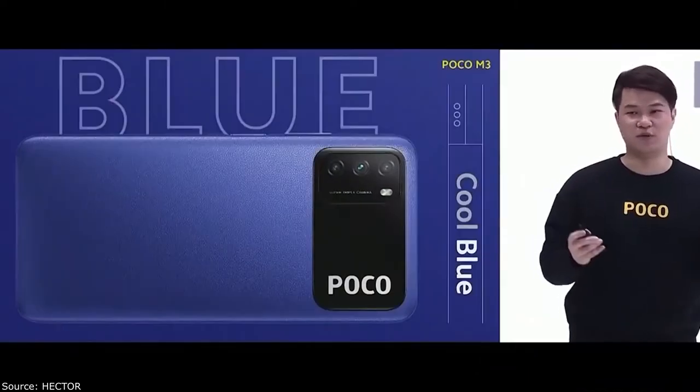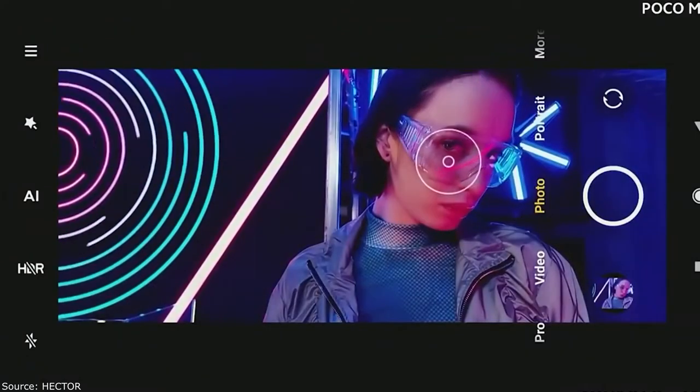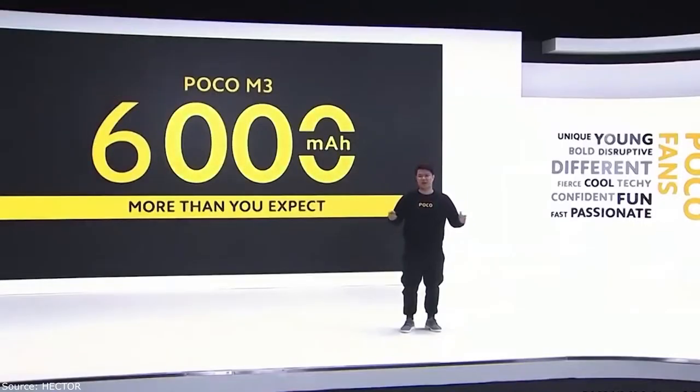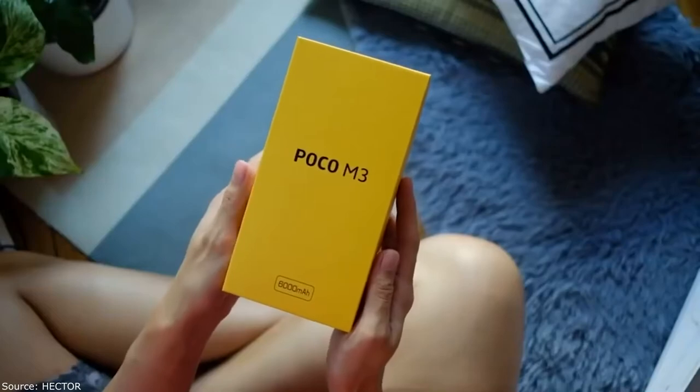The Poco M is a new low-cost phone with an unusual camera design, featuring 48 megapixels, a 6,000 milliampere hour battery, and a large display. We'll cover everything about it in order.